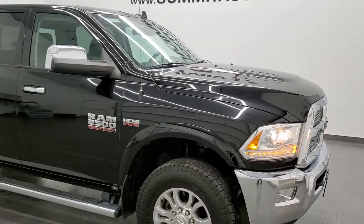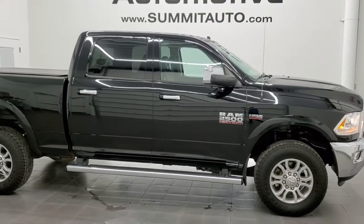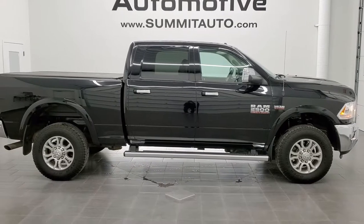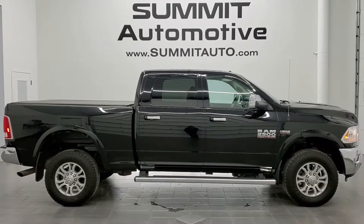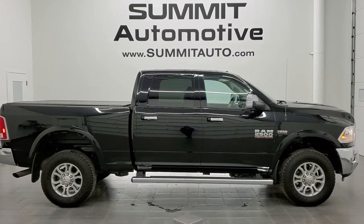I would highly recommend this truck from a quality and condition standpoint. To see more pictures of this truck or one of our other 450 new and used cars, trucks, SUVs, minivans, Wranglers, half tons, three quarter tons, one tons — you name it, we've got it. Go to www.summitauto.com for full pictures and descriptions of every single vehicle from two locations. If you'd like to check out more HD videos, go to youtube.com/summitauto.